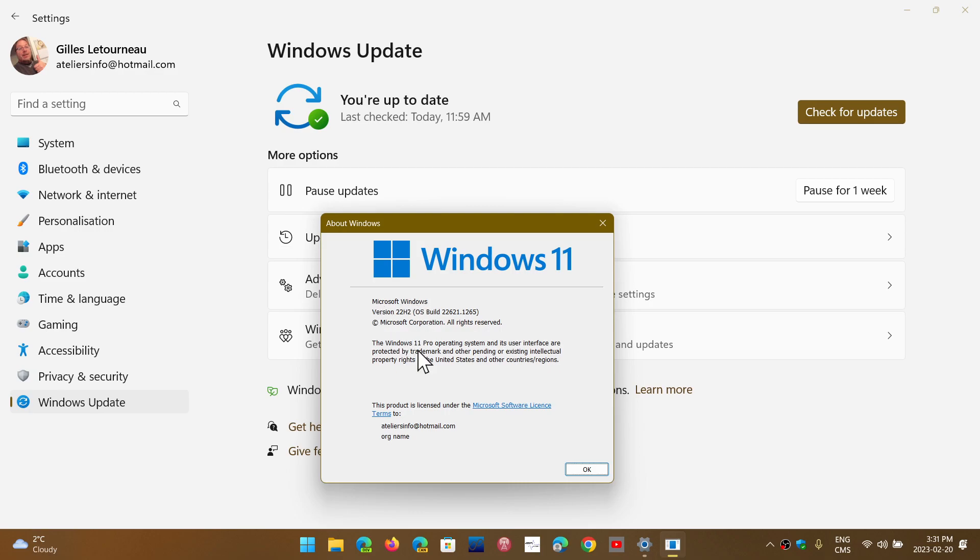We're currently at version 22H2 for those who have moved to the version released late last year. Moment 4 will push this version number and change it to 23H2. We were wondering how 23H2 was going to happen — well, Moment 4 will apparently be 23H2, also called Sun Valley 3. That's what we should have this year for Windows 11.